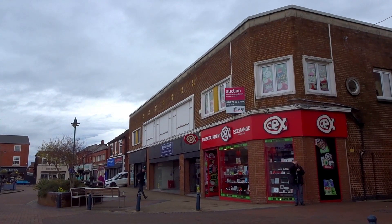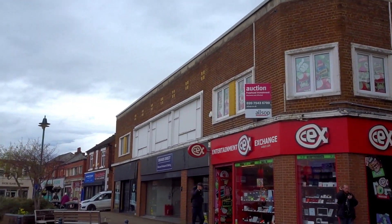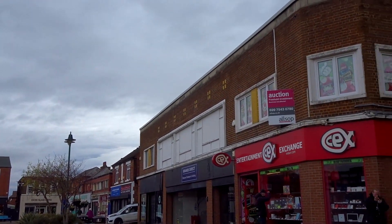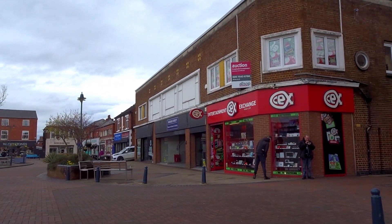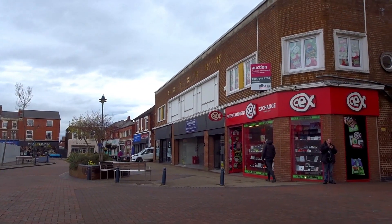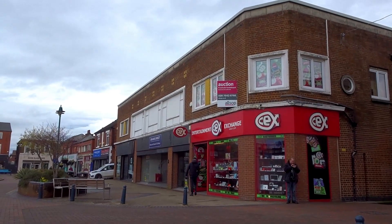I did mention last week this for sale sign. It turns out this whole block — from there to there — it's all for sale. But it shouldn't affect the shops, because the other shops are closed down anyway. It's just the freehold. No release details on that.